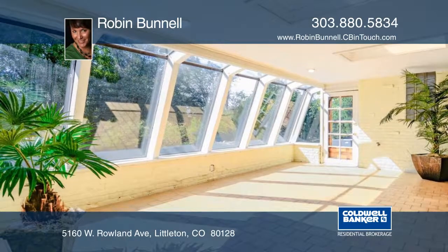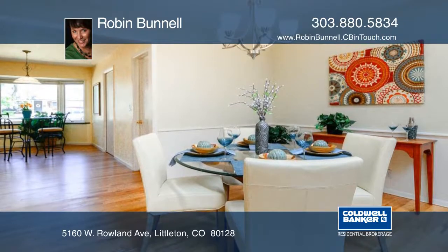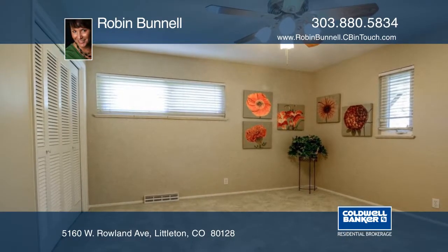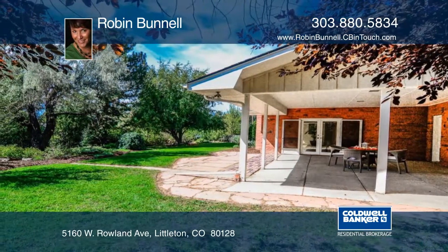Enjoy a covered patio area with French doors and pick apples and peaches from your fruit trees. There's plenty of room for expansion in the basement that includes a finished flex space area and rough-in plumbing. This area of Normandy Estates feeds to the sought-after Littleton schools.